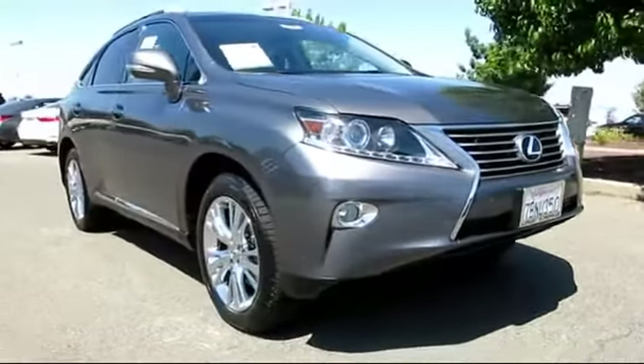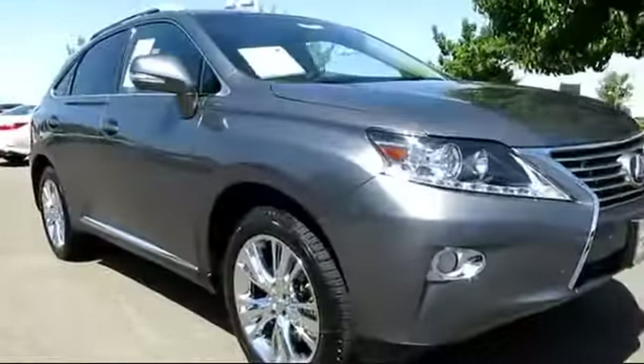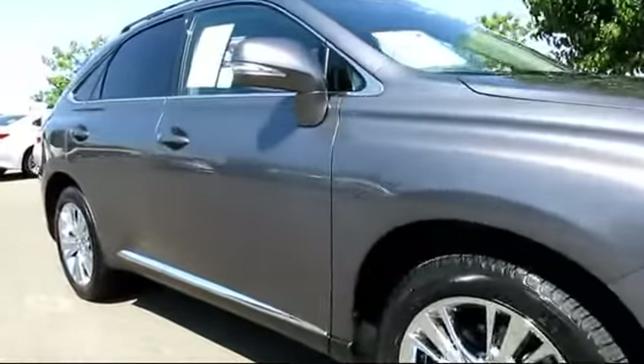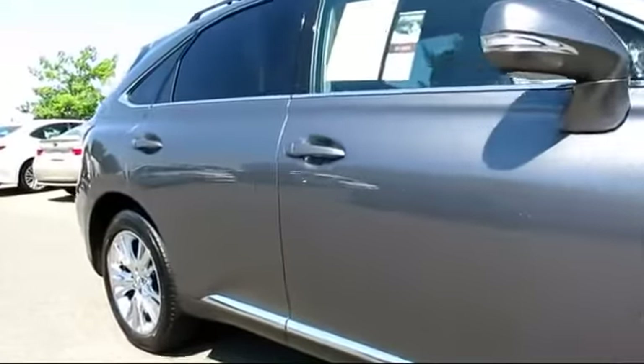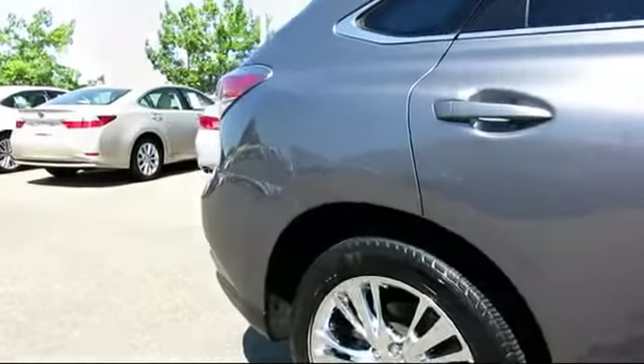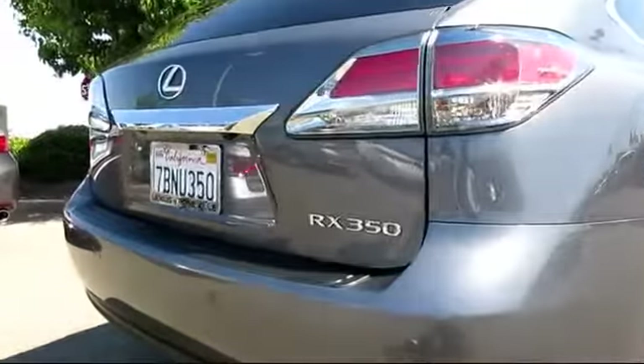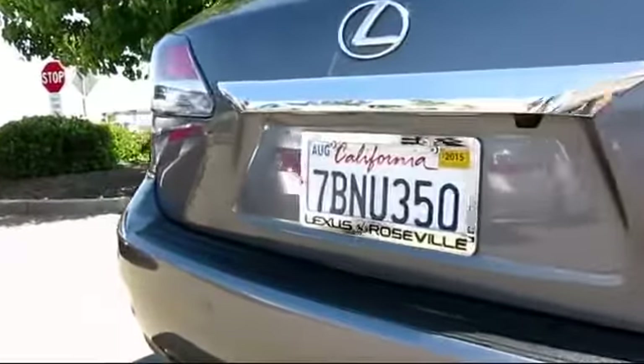This vehicle comes equipped with Sirius XM Satellite Radio, Roof Rack, Heated Seats, Privacy Glass, Premium Package with all the right options, Stability Control, Keyless Entry, Moon Roof, and Parking Sensors, and has less than 20,000 miles on the odometer.